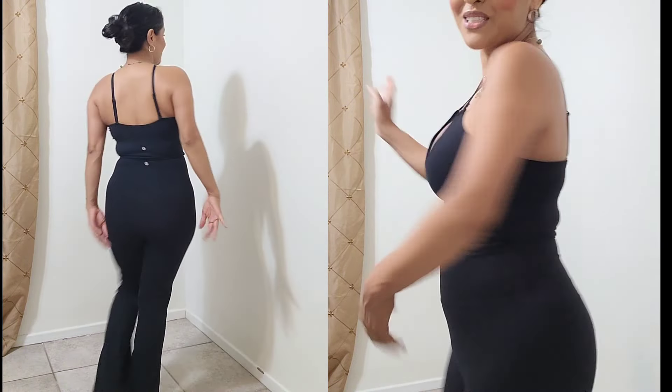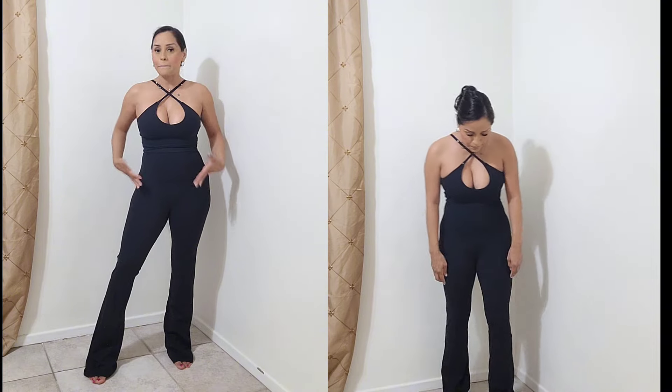I'll link everything in the description box so you can grab these. They're so pretty and comfortable — I love wearing this outfit as loungewear too, like for grocery shopping or just lounging around. It looks cute but can take you from the gym to yoga to Pilates. The flared leggings look perfect on me at 4'11" — I don't have to hem them at all. The leggings are an extra small and the top is a small.